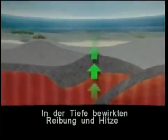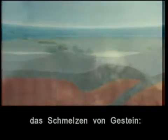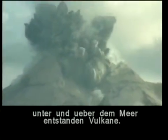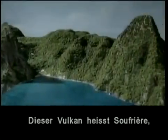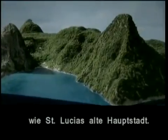The frictional heat and temperature at the depths caused the rocks to melt and rise, forming first under sea volcanoes, and then above sea volcanoes. The volcano here is named Soufriere, like the nearby town, the first capital of St. Lucia.